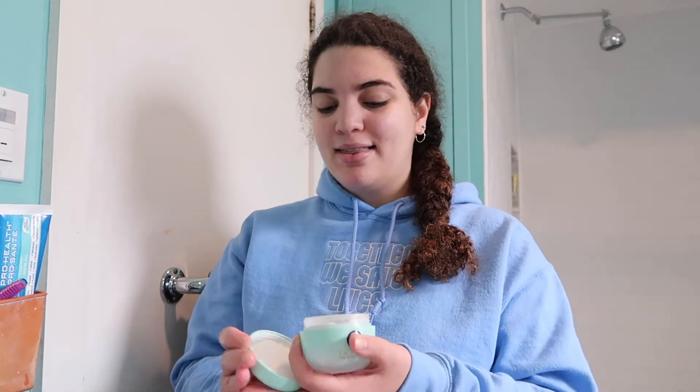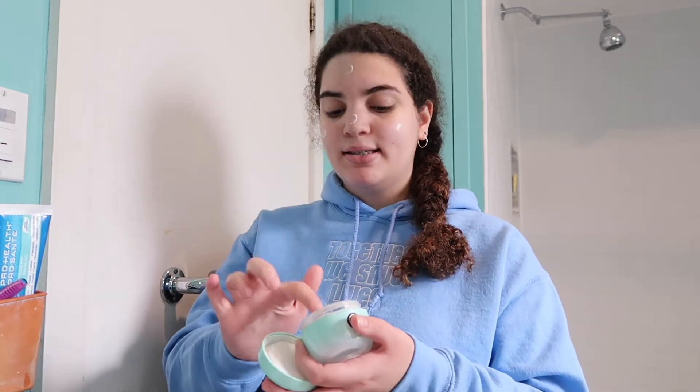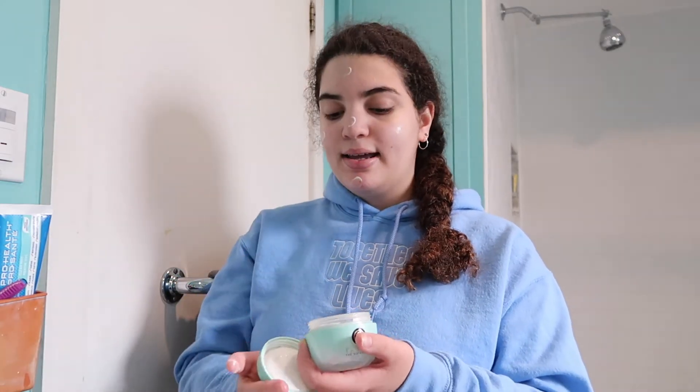The last thing I'll do is go in with the Tatcha Water Cream. I'm obsessed with this. I keep it in the packaging because it looks so much prettier, but I just put a teeny bit on my face — because it's very expensive — and then rub that in.